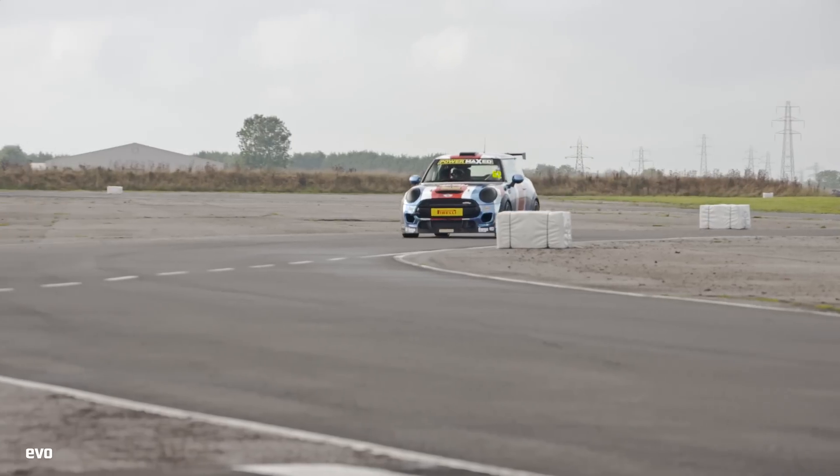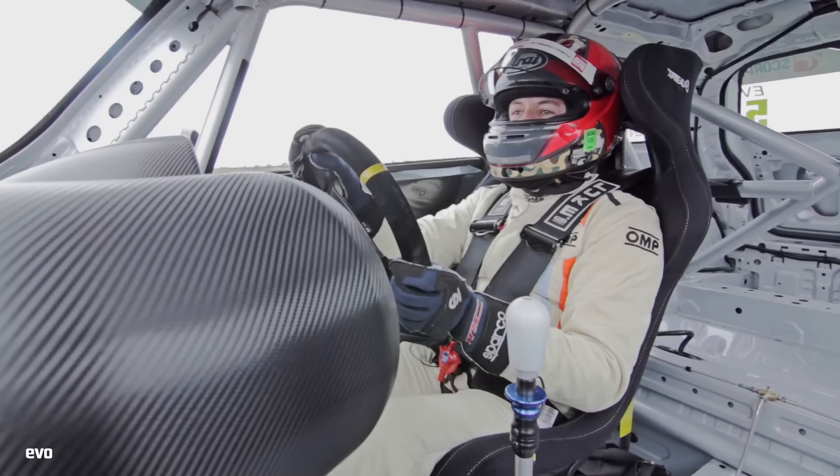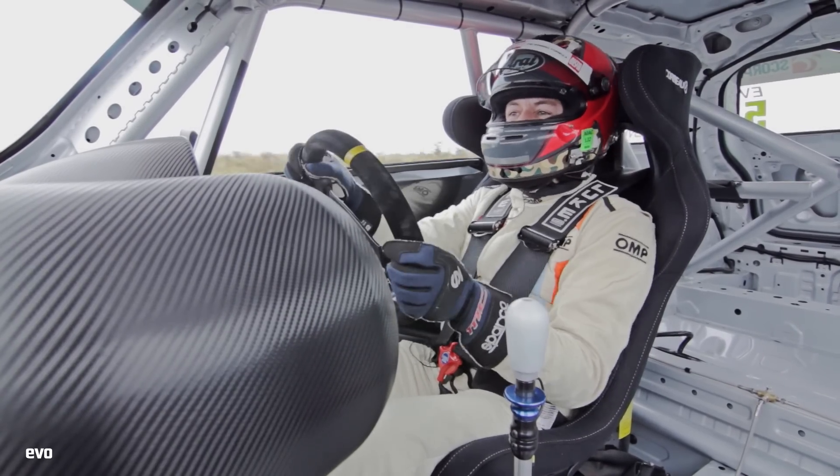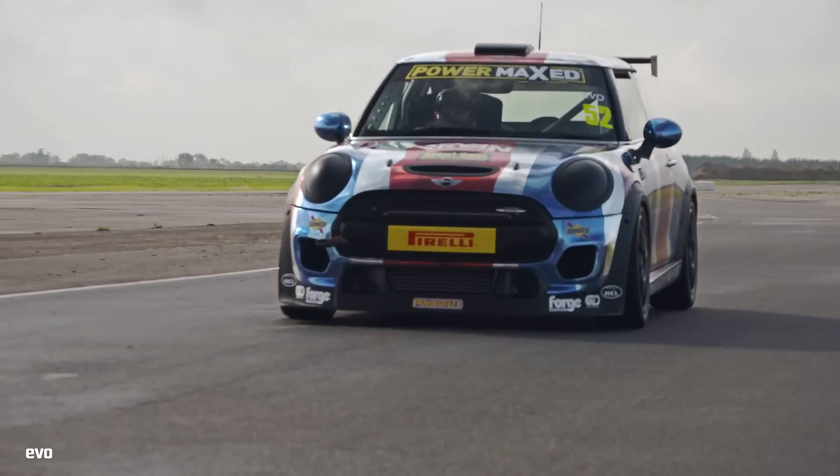The Mini Challenge car is just absolutely intense. There's so much going on. It feels like a proper little touring car. You've got a sequential box, big lever that you've got to bang through. Quite hard, quite physical. The steering's light, but the whole car is busy.